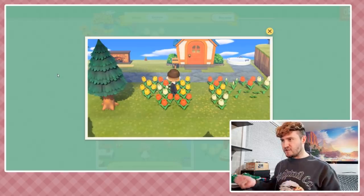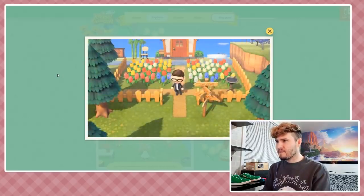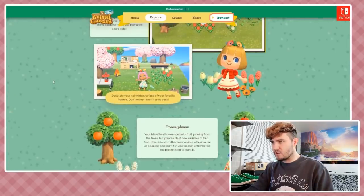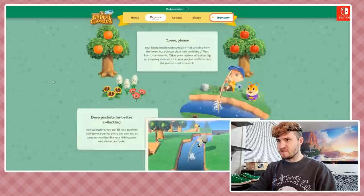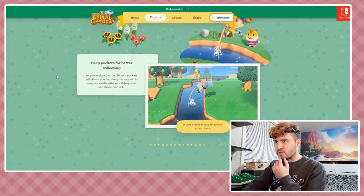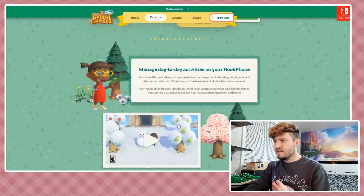I love how it's easier to water your flowers now. This character looks like Jim Carrey's Dr. Robotnik from the Sonic movie! There are some new flowers too. 'Decorate your hair with a garland of your favorite flowers - don't worry, they'll grow back.' I like how as you scroll down the page the little fruit are wobbling in the tree. Deep pockets for better collecting - as you explore you can fill your pockets with items you find, and carry necessities like your fishing pole, net, and shovel.